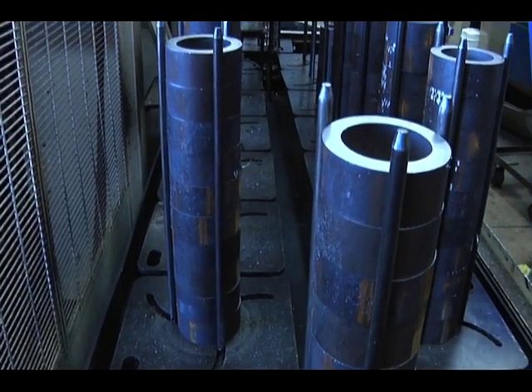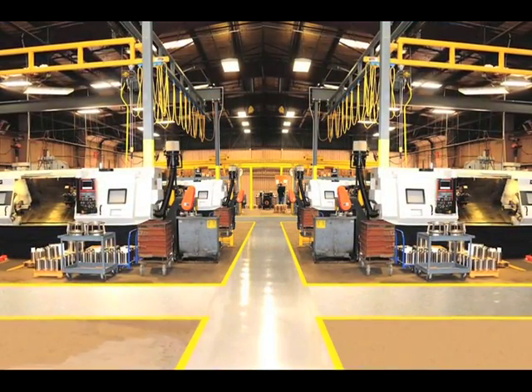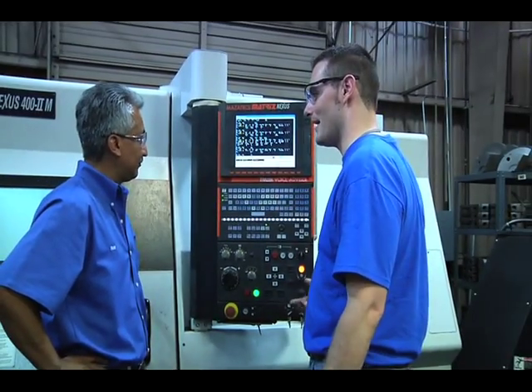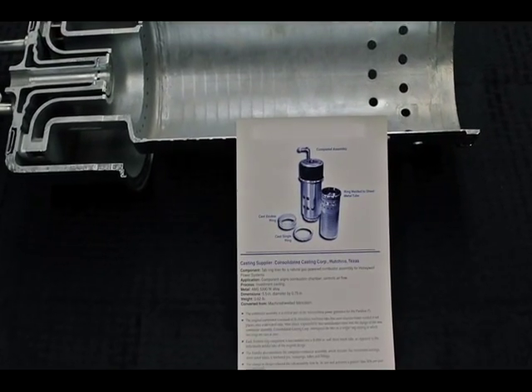Consolidated also offers extensive bar and tube stock machining capabilities. A new 12,000 square foot climate-controlled CNC machining center expands Consolidated Casting's production capabilities and efficiencies. Visit our showcase facilities in Dallas and experience firsthand the pride and dedication of our employees, our industry-leading manufacturing processes, safety and environmental standards, and the quality of our products.